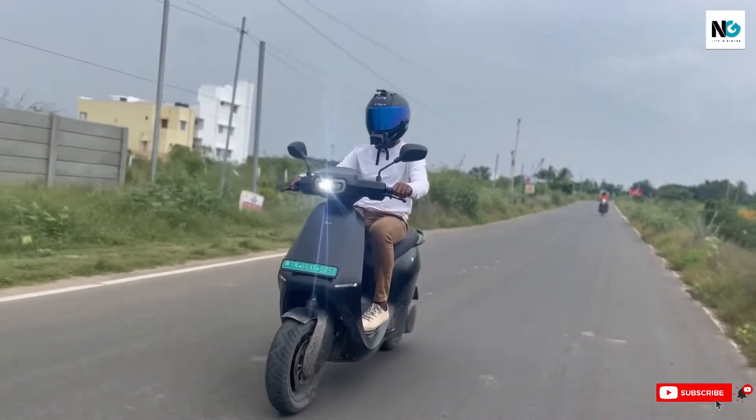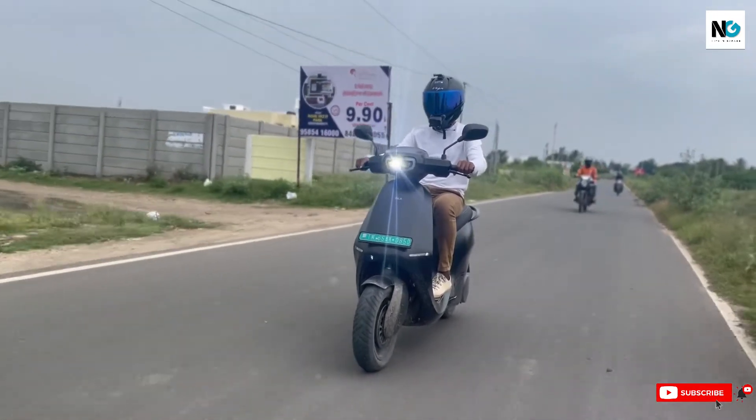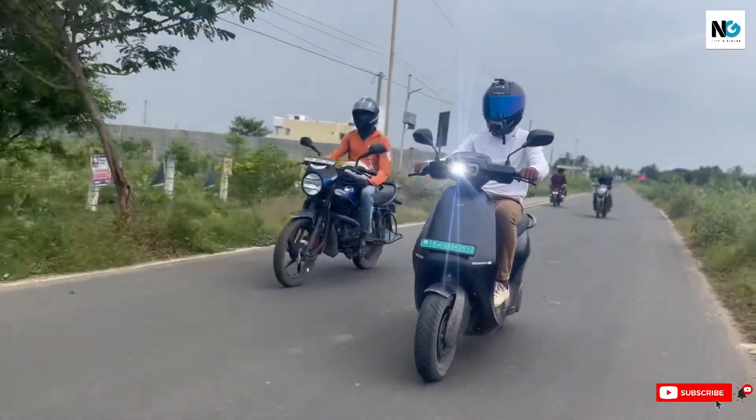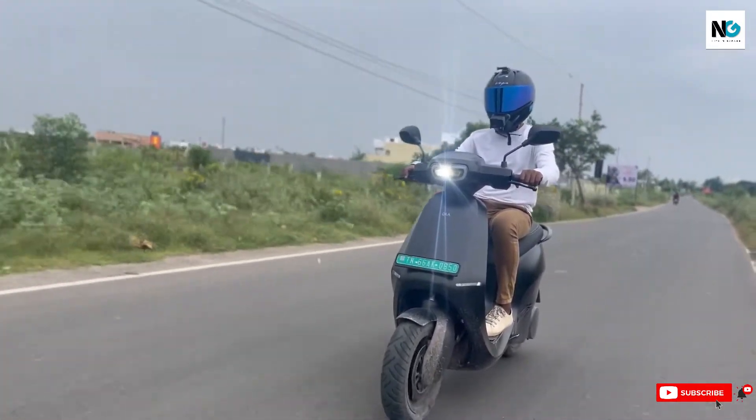That is a huge speed improvement. Ola, however, seems to have errors in speed readout and the motor gets hot. This was said to be rectified in later updates. Ola closes in at around 115 km/h top speed, but to be precise, the true top speed is 99.08 km/h.